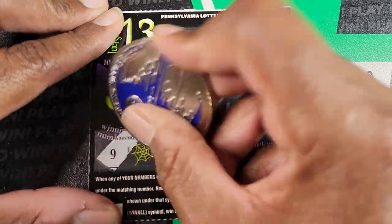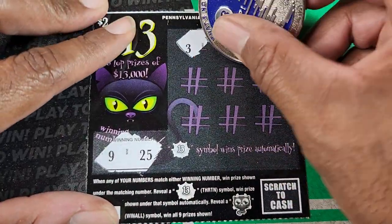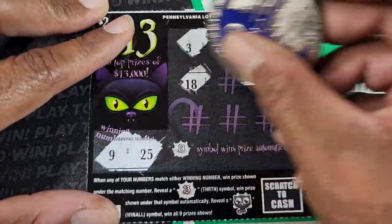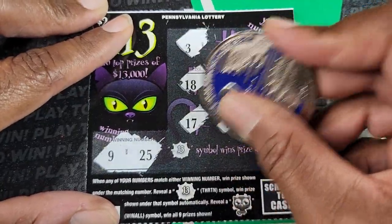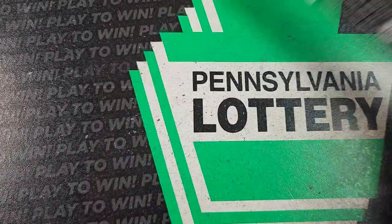We got the 9 and 25 — that's our numbers. Numbers revealed: 3, 10, 24, 18, 20, 14, 17, 7, 4. Nothing on our first ticket.